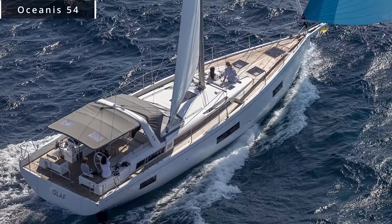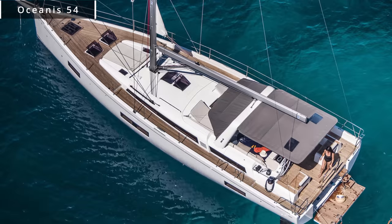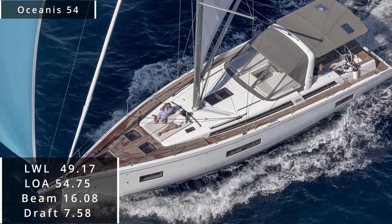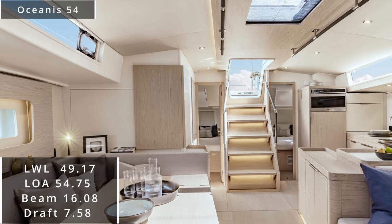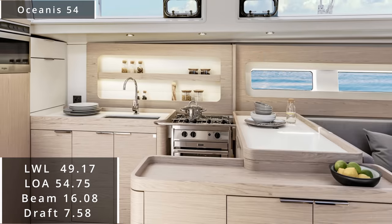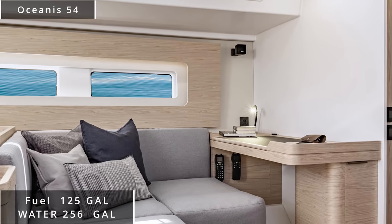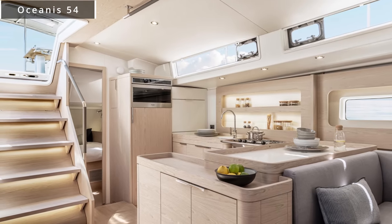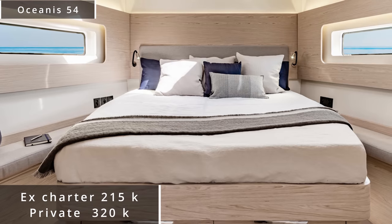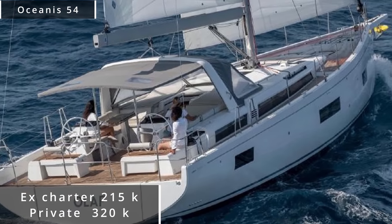The boats keep getting bigger and my bank account keeps getting smaller just thinking about it. We have the Beneteau Oceanus 54 — an absolutely gigantic vessel. It comes in with a length at the waterline of 49.17 feet, a length overall of 54.75 feet, an enormous beam of 16.08 feet, and a maximum draft of 7.58 feet. First built in 2008, she comes with a fuel tank of 125 gallons and a water tank of 256 gallons. On the ex-charter market, you can pick up a 2012 Oceanus 54 for $215,000. The closest privately owned vessel I found is a 2010 version listed in Panama for $320,000 — so again, we're saving over $120,000.